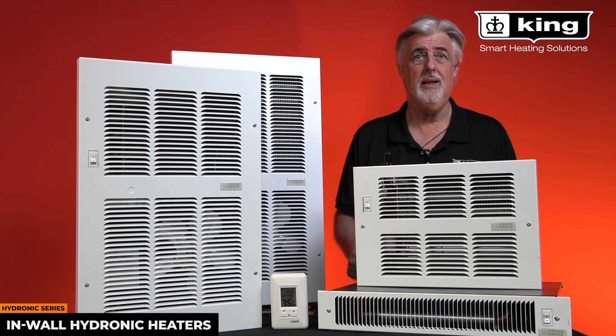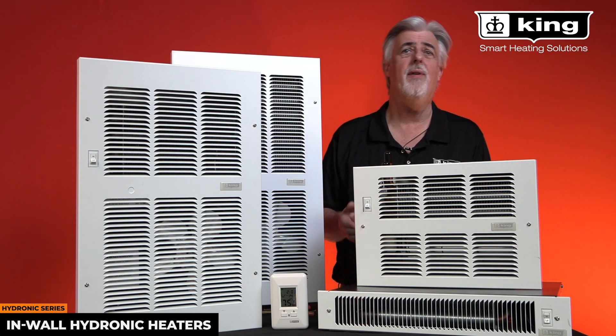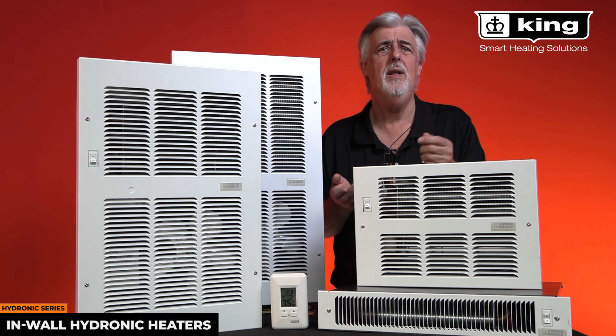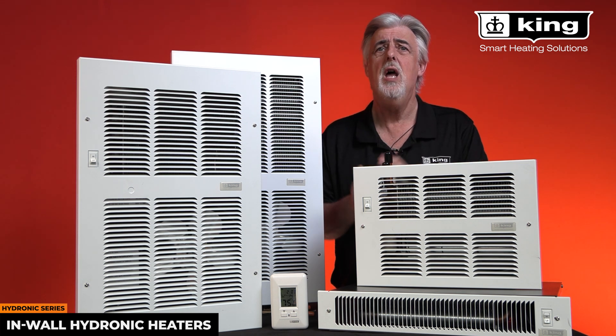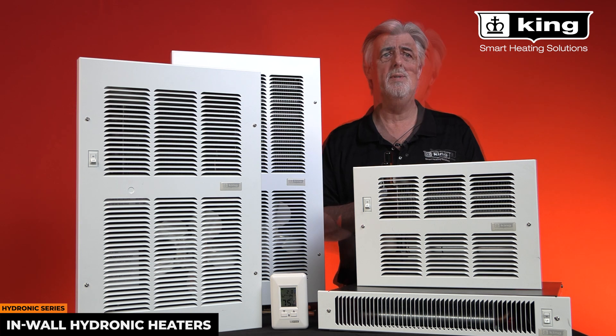Hi, I'm Brad Wilson with King Electrical Manufacturing Company. Today we're going to discuss our line of hydronic fan driven wall heaters. King's hydronic heaters are available in several different heat output sizes and configurations to match your comfort needs for many years of dependable service.